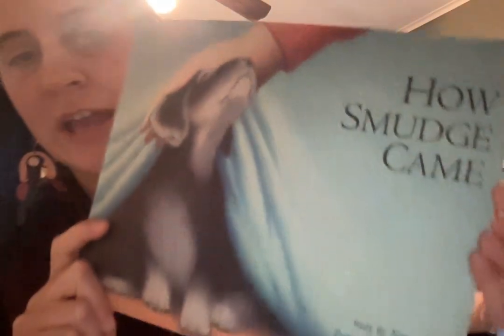Hi guys! Welcome back to Read With Me, LG. I'm glad you've joined me today for another book. Today we have a really fun one about a special puppy. Today is How Smudge Came.